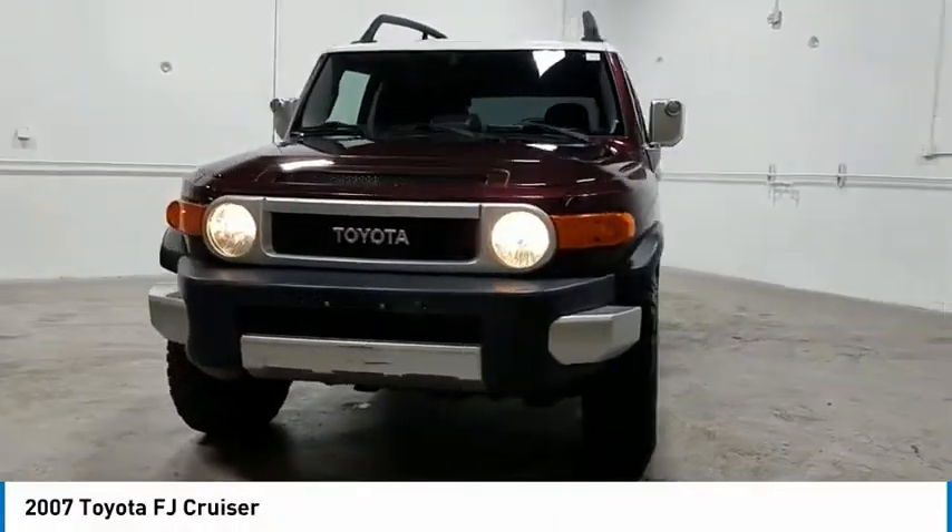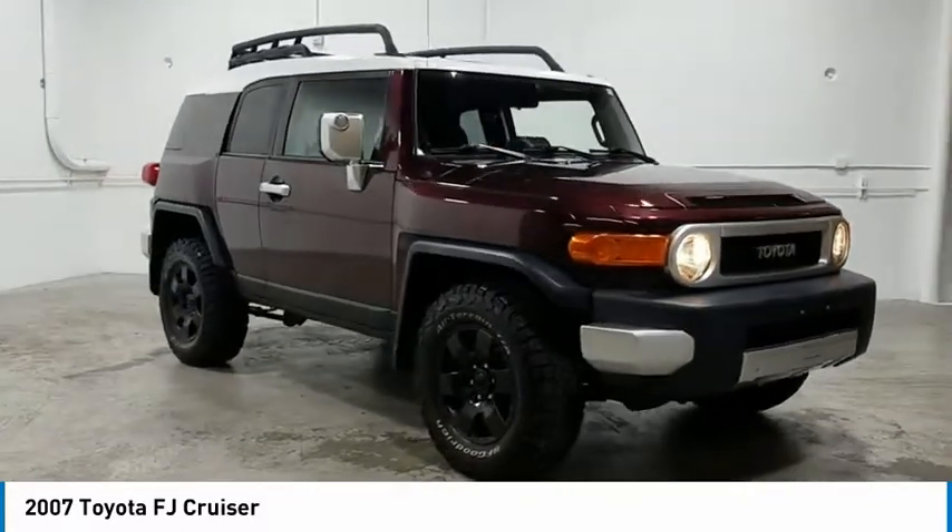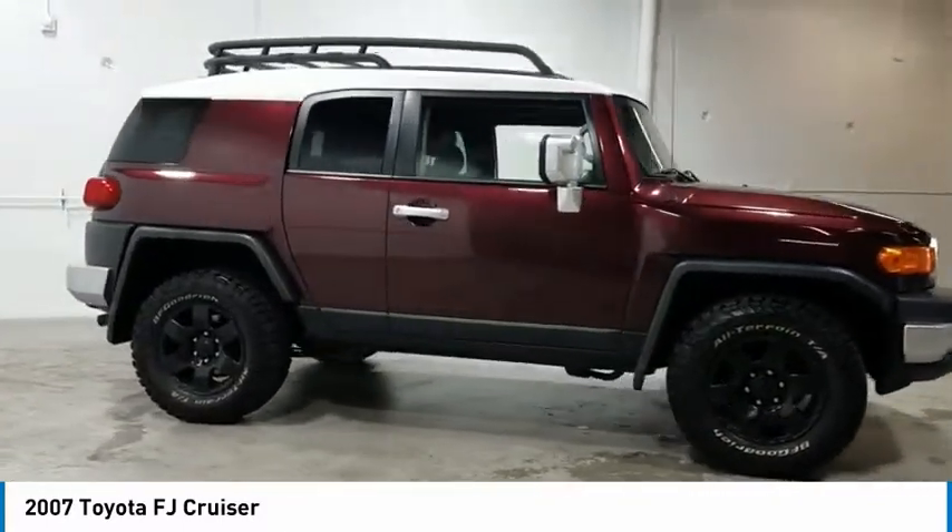You are going to love the 2007 Toyota FJ Cruiser. It's rugged and sleek and stylish in an unimposing way.